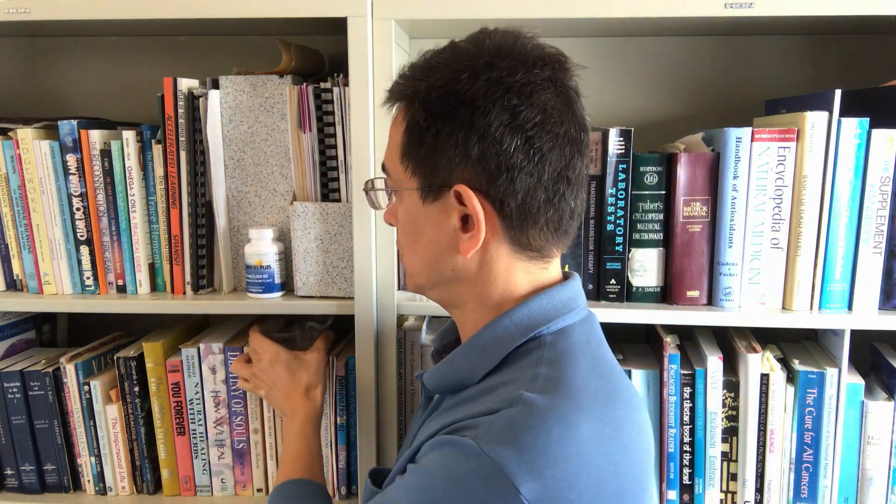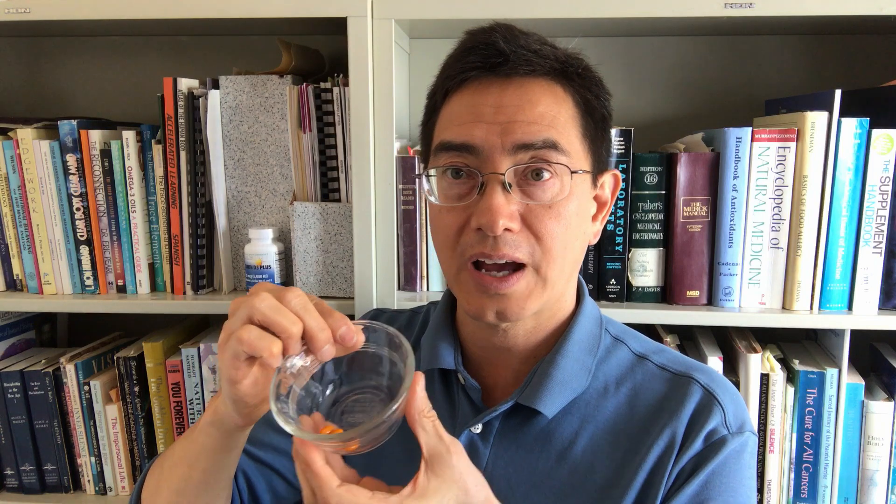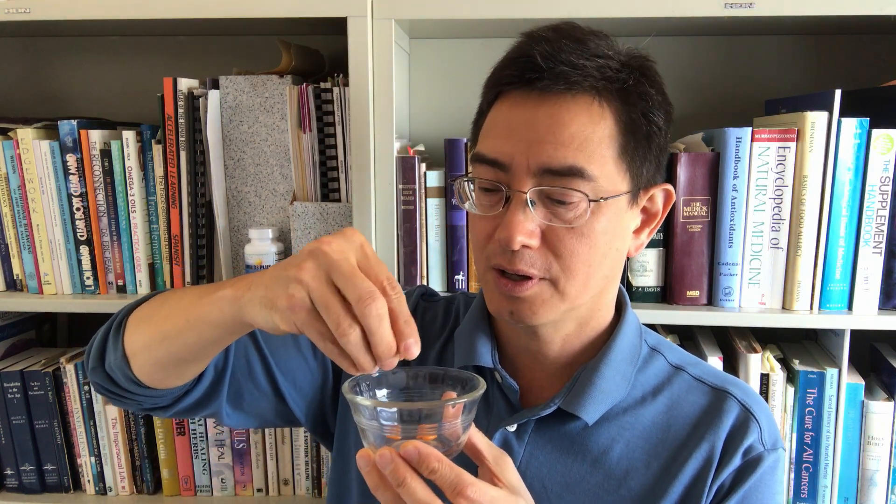I also wanted to show you the actual capsule, so I'm going to pick one out of this little cup and show you. They're very small — that's really pretty tiny.